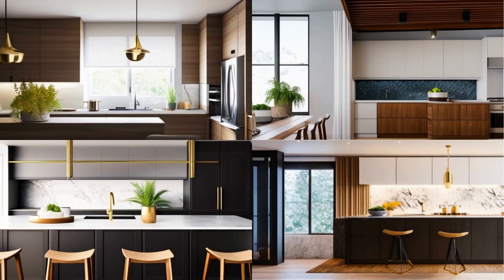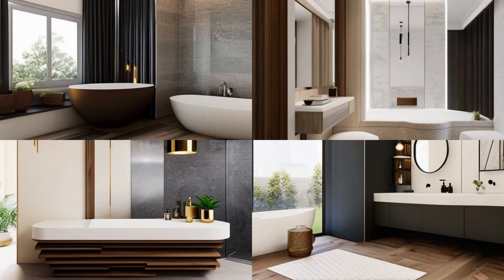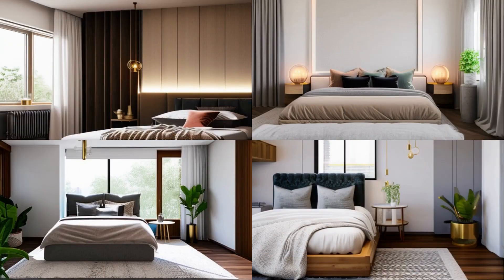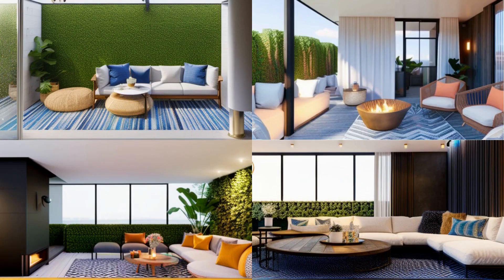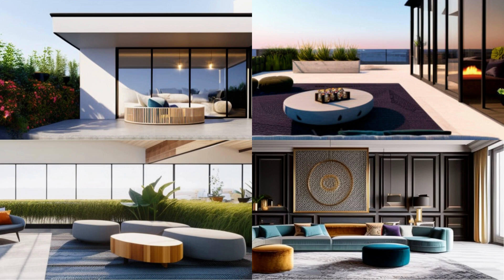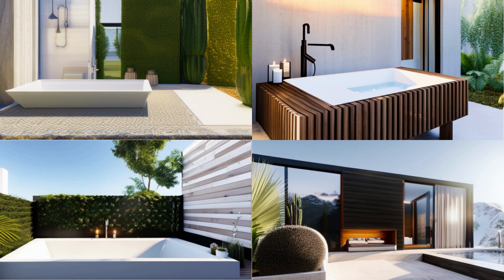Bohemian-inspired designs often have layers of pattern and texture, such as mixing different patterns in a room or layering different textured fabrics. Add vintage and antique elements — Bohemian-inspired designs often incorporate vintage and antique elements such as furniture, artwork, and textiles from different cultures and eras. Use natural materials such as wood, jute, and wicker, achieved through wooden furniture, jute carpets, or wicker baskets. Add plants — adding plants creates a sense of warmth and connection to nature, a common element in Bohemian-inspired design.